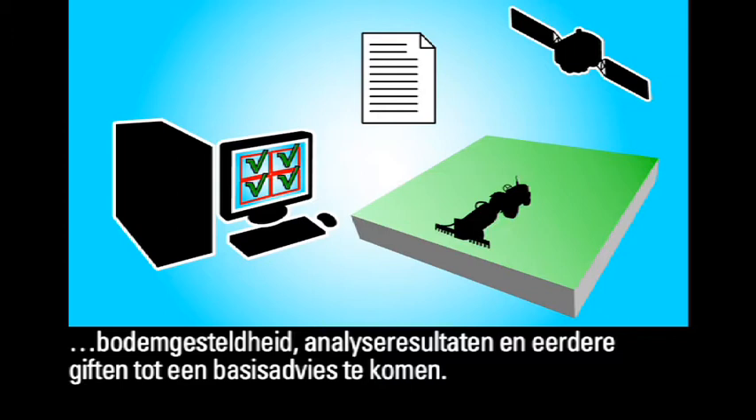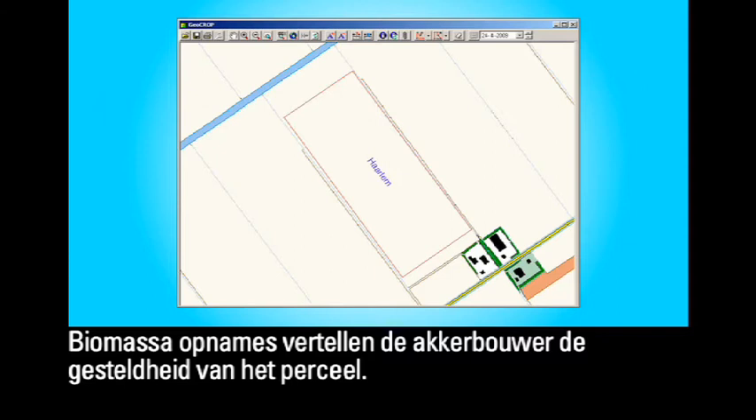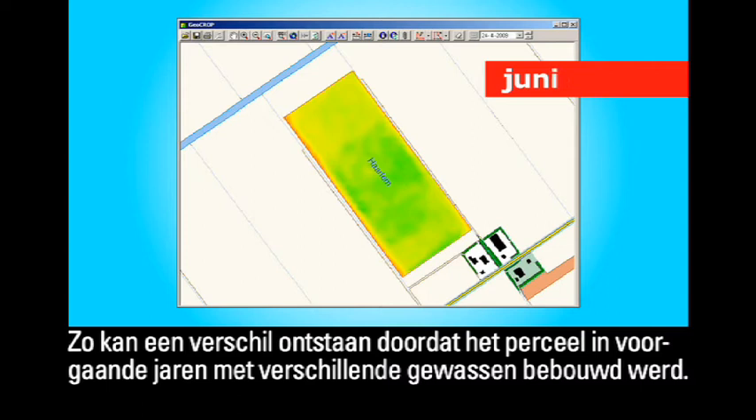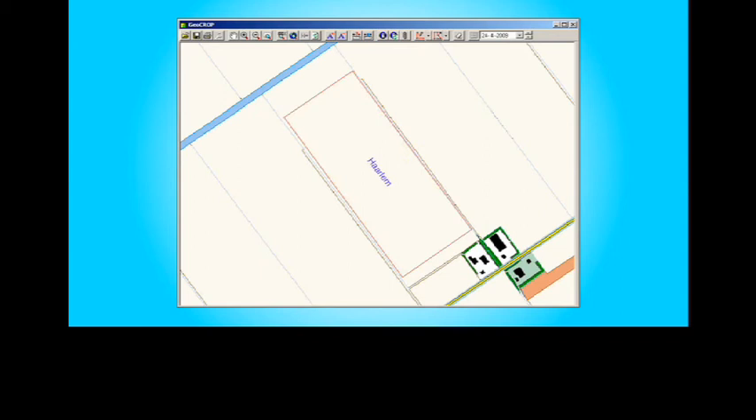Biomass measurements inform the crop farmer about the condition of the plot. Differences within the plot can be highlighted by drawing comparisons between measurements for different months. For instance, differences may arise if, in previous years, the plot was used to cultivate different crops.